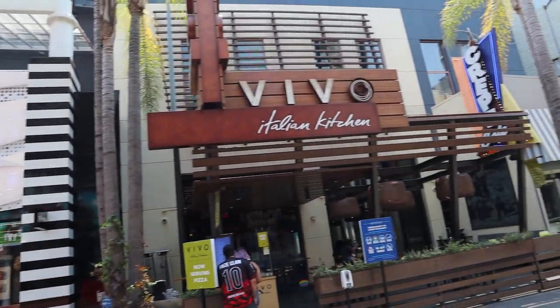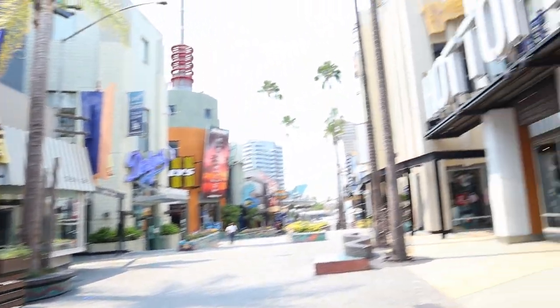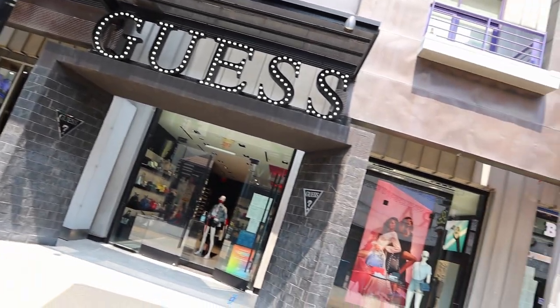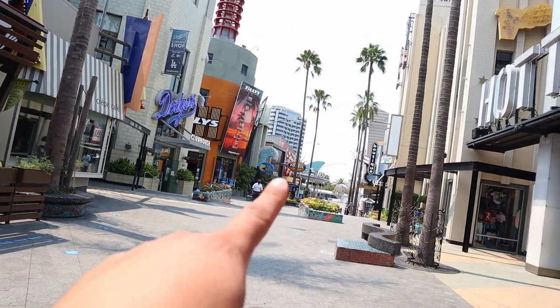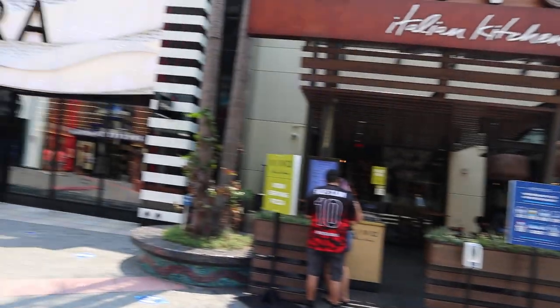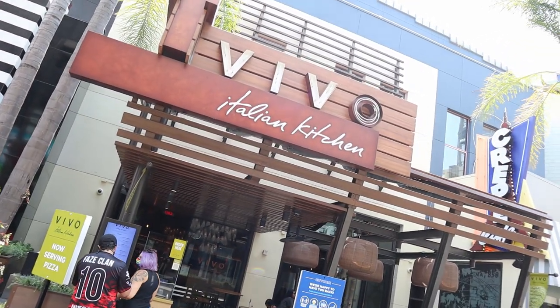You'll find Vivo right next to Sephora and the Dodger Clubhouse, right across from Hot Topic and the Guest Store — and they've got Ben & Jerry's nearby. This is actually closer to the entrance of the park, so it's right in between the parking and the entrance to the theme park.